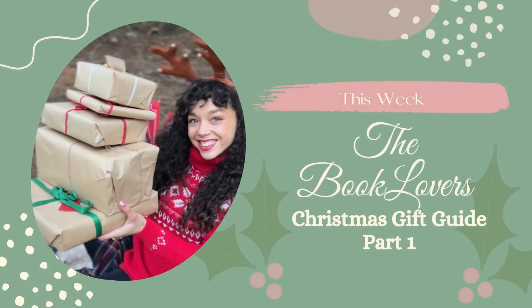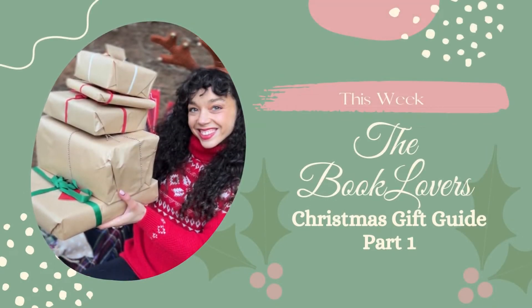Hi guys and welcome back to Read No Grow. This week is a little bit different — this is the book lover's guide to Christmas gifts. We're on the run up to Christmas now. I always find it's a little bit better to spread the cost of your gifts out, buying a bit this month and a bit next month so it doesn't seem like such a big spend in December. So if you've got family members, friends, or maybe you just want to treat yourself around Christmas time, then this video is for you.